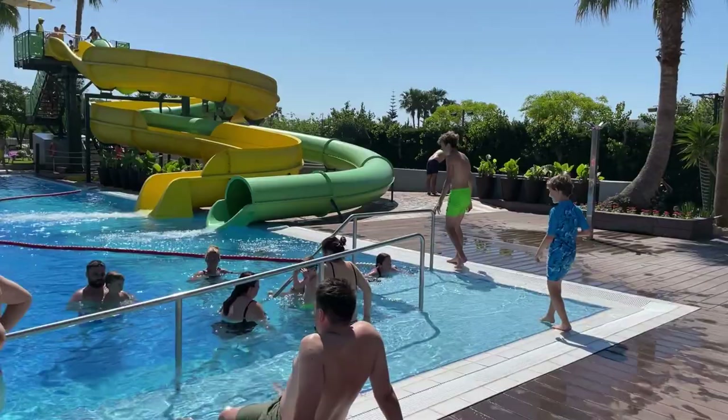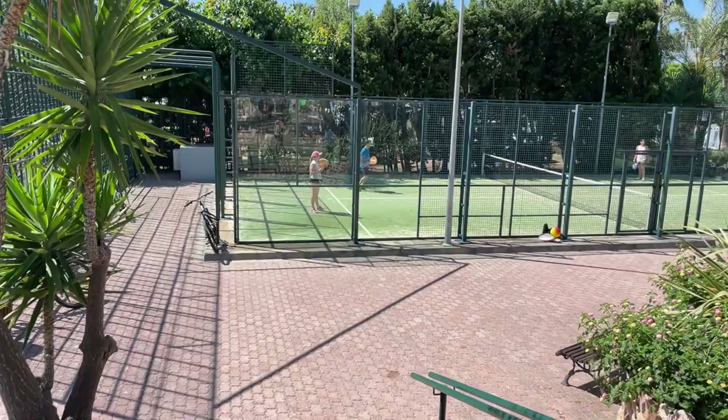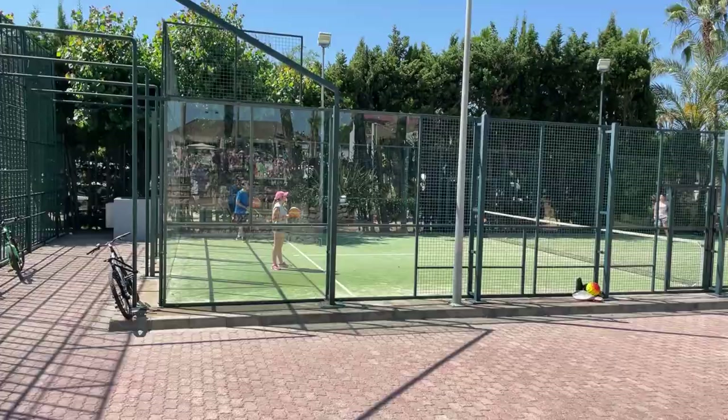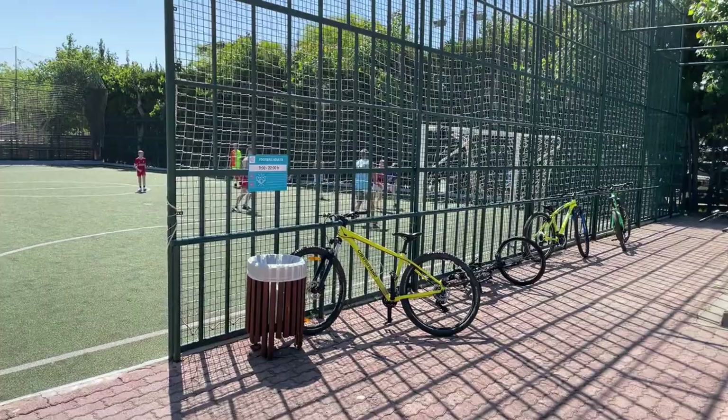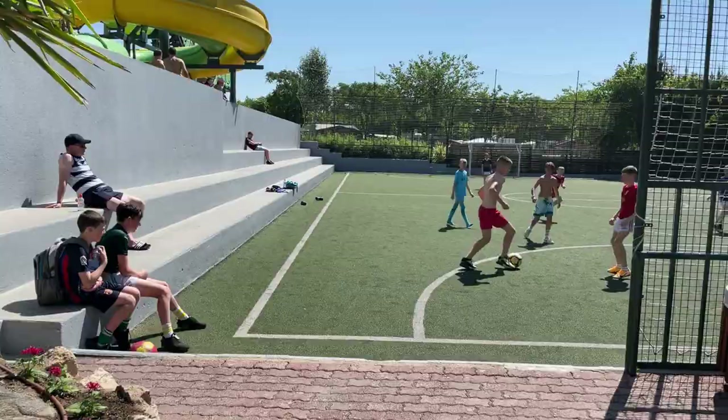Just down at the bottom, on the other side of the slide, we've got a big Astro pitch and another tennis court — I think it's soft tennis or short tennis. The Astro pitch is quite a big pitch and it's always busy with kids playing games. There's a little seating area up the side where you can watch your family if you don't fancy playing as much football.